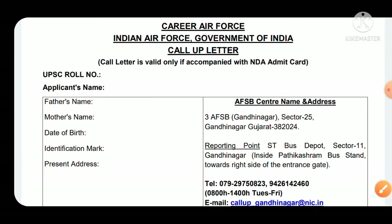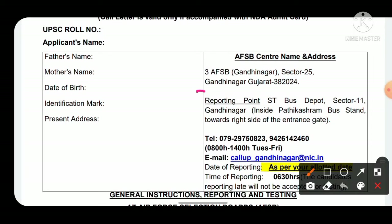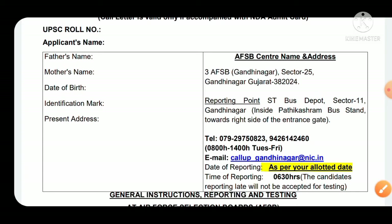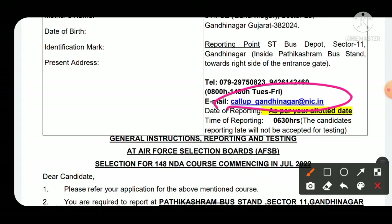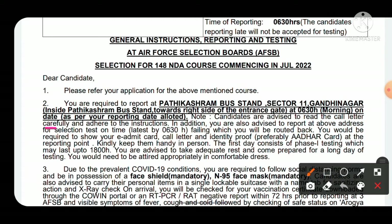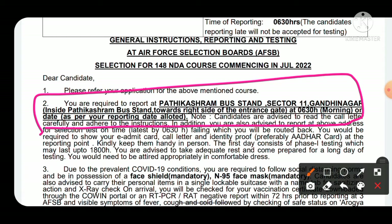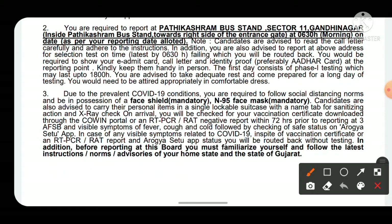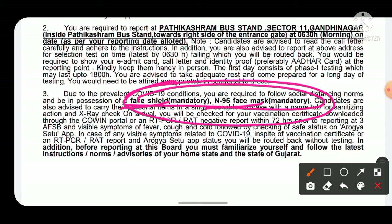For 3 AFSB Gandhinagar, the reporting point is ST Depot, Sector 11 Gandhinagar, inside Prateek Ashram bus stand, towards the right side of the entrance gate. Reporting time is 6:30 AM on the specified date. You must carry your own face shield and N95 mask — this is mentioned in bold and is compulsory. You can contact them via the email ID mentioned in the call-up letter for any doubts.